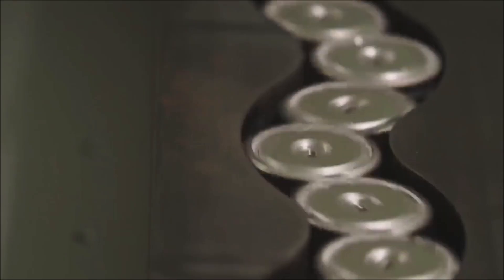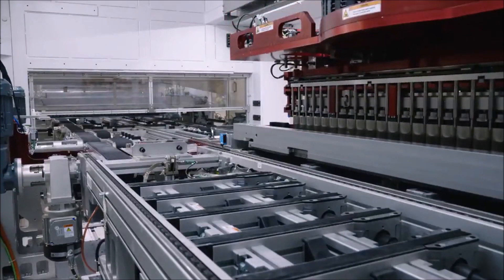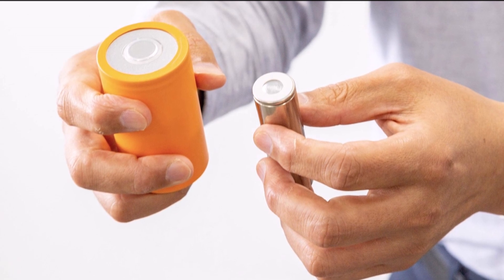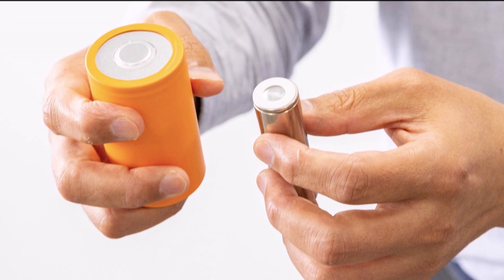Experts say Tesla can cut $5,500 off Model Y battery costs. Tesla can also achieve savings from bigger cells and new manufacturing processes. Keep in mind that Tesla has yet to ramp up its new dry coating technique.